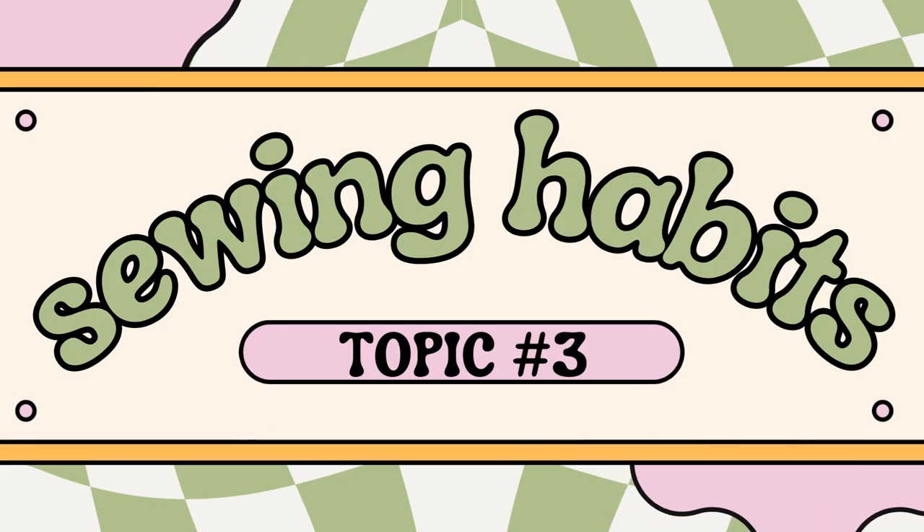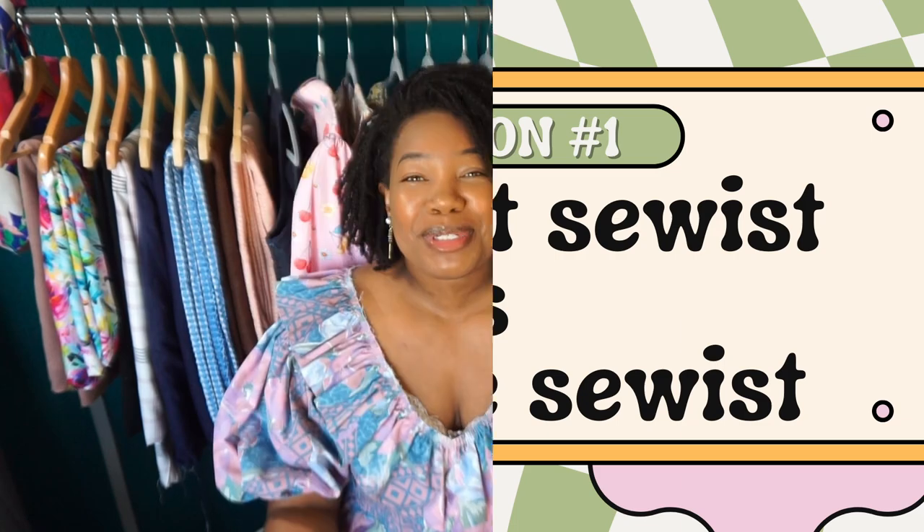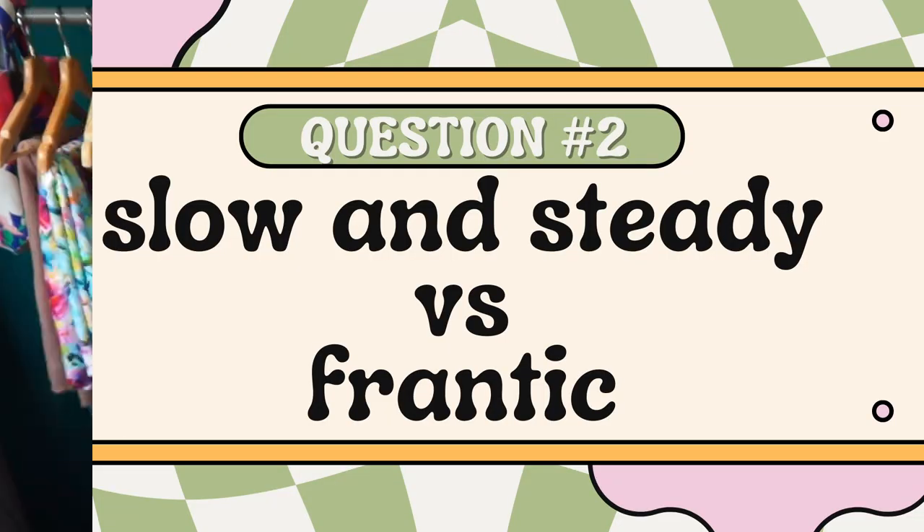The last topic, number four, is sewing habits. Question number one: late night seamstress or daytime seamstress? I am a late night seamstress at heart. I do sew during the day out of necessity, but if I can get a night in of sewing past midnight, sign me up. Most of the time because of how my life is structured I end up sewing during the day, but I prefer the night. Question number two: slow and steady or frantic? I'm more of a frantic sewist — I come up with a project and I'm not at peace until it's done, so I'm just in here sewing and throwing things and I'll deal with the mayhem later.